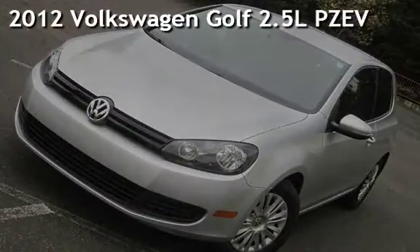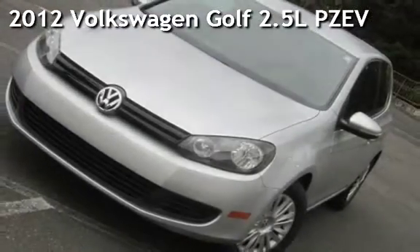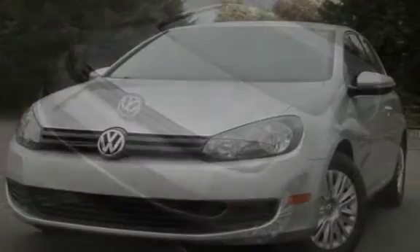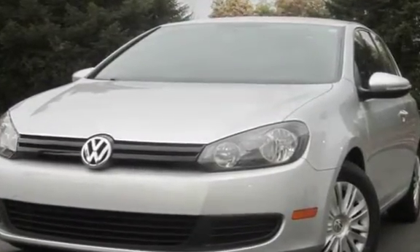Presenting a pre-owned 2012 Volkswagen Golf. This two-door hatchback has a five-cylinder, 2.5-liter i5 engine, with front-wheel drive and a five-speed manual transmission.